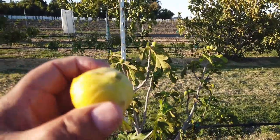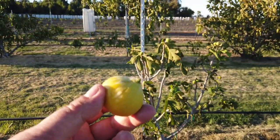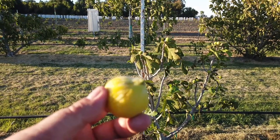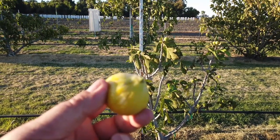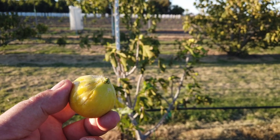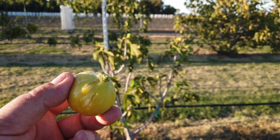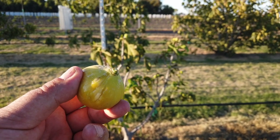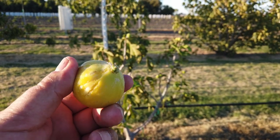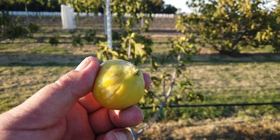This is Calimyrna, and the original name of this fig was Saralop. It was a Turkish fig. It does require caprification — it's a Smyrna type fig. The California Nursery, out of the Fresno area and Niles, which is now part of Fremont, California, up in the South Bay area — they had a contest to come up with a better name, and somebody won $25 for coming up with Calimyrna.